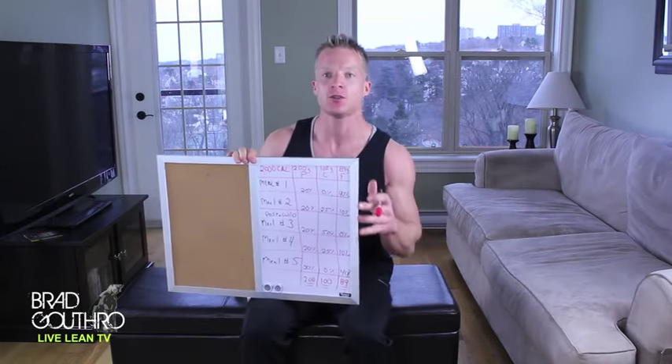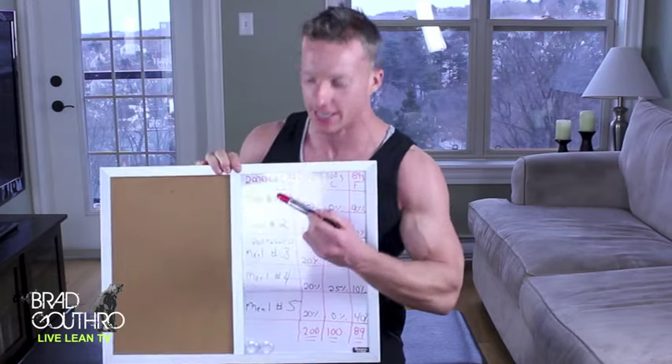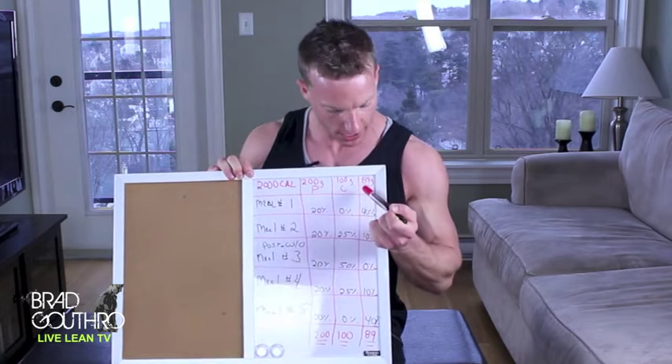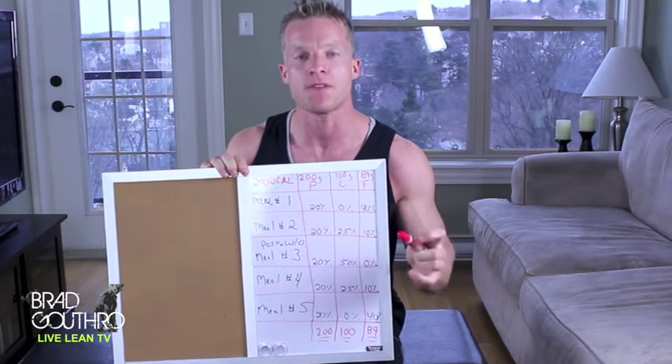For the example I'm going to show you today, we're using five meals. We're going to use the same numbers — the same calories and the same macros — from the last two videos: 2,000 calories, 200 grams of protein, 100 grams of carbohydrates, and 89 grams of fat.